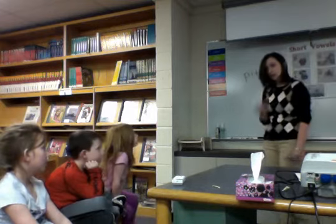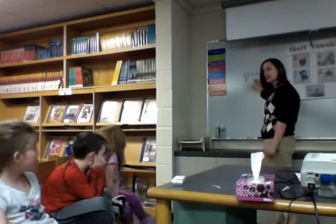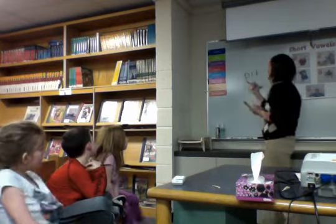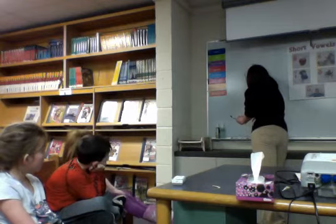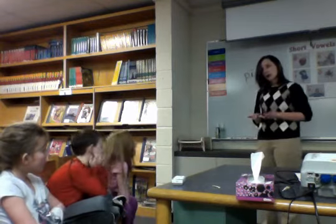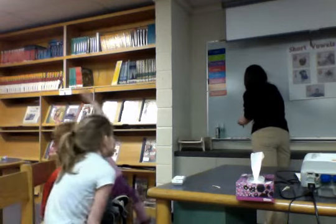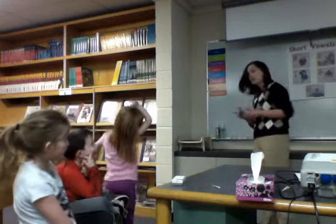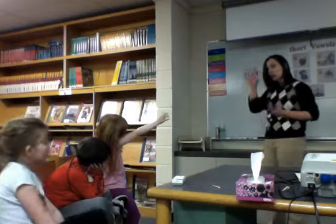So now it's my turn. I'm going to show you my thinking. In this word here, the vowel that I see is the I. So I'm going to highlight it with my red marker. After I've found my vowel, I'm going to look to the right to see if I can find any consonants. And what I find is that it has the consonant T.